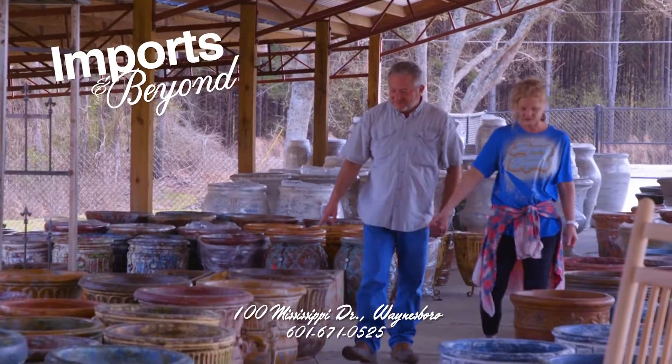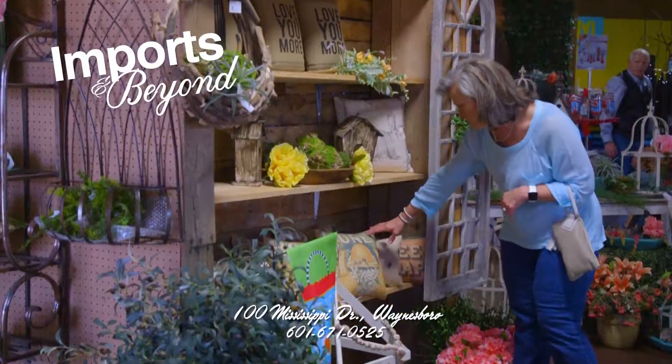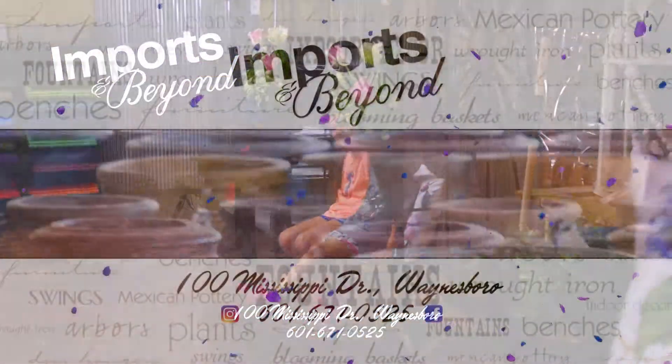Check out our wide selection of pots. We have a large selection of pillows, Yukon coolers, wall decor, tabletop pieces, succulents, Tyler candles, and fog bags. And we're just now getting in our ferns and blooming baskets. Come see it all at Imports and Beyond.